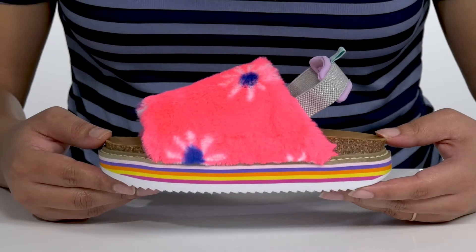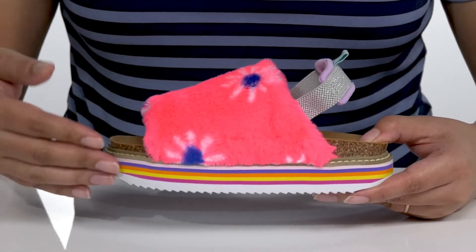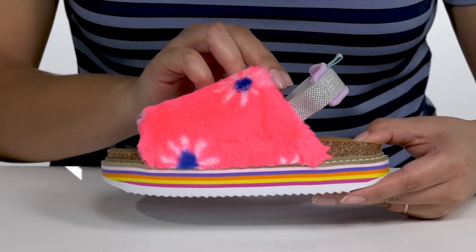Add this cool style by Steve Madden to your child's wardrobe this season. It features a man-made upper with an open-toe silhouette and elastic slingback strap to help secure it to their feet.